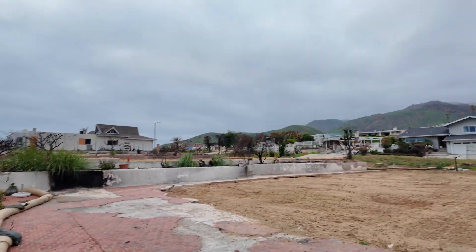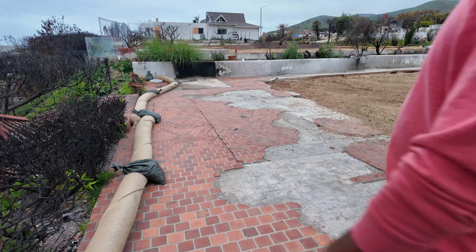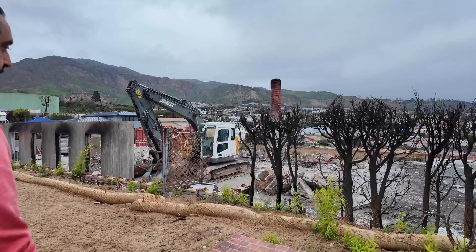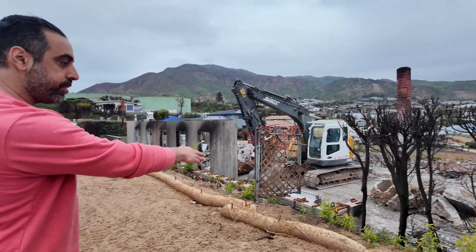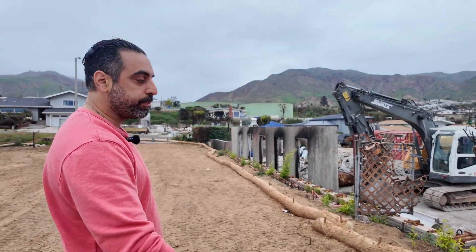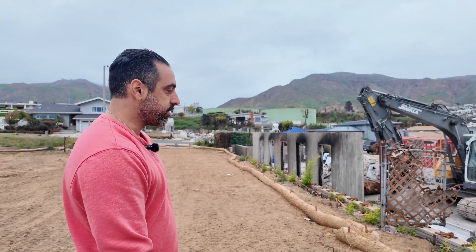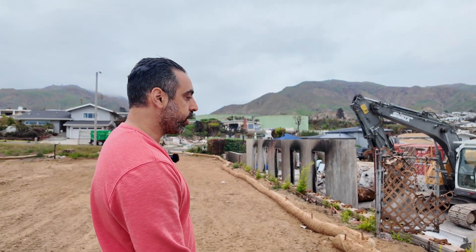These are retaining walls — concrete walls about four or five feet high, separating this lot from the neighboring lot, preventing runoff. You can see cracks all around them and signs of burnt materials. If it were up to me, I would redesign everything. Don't salvage — it's not worth it.